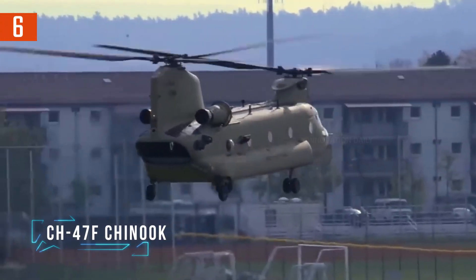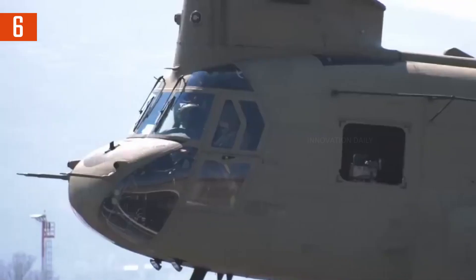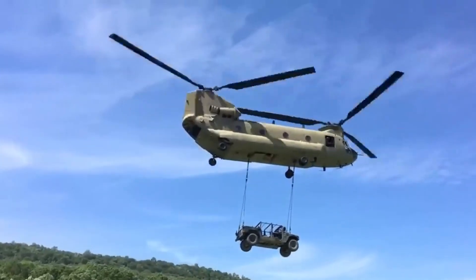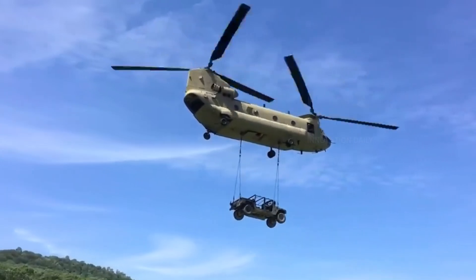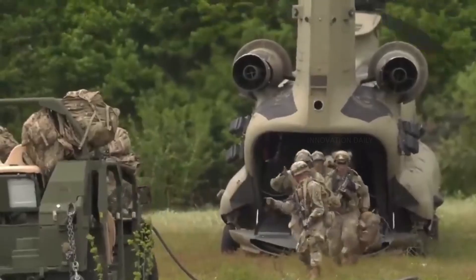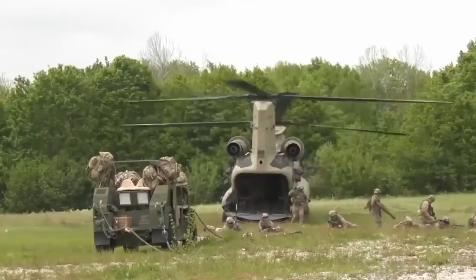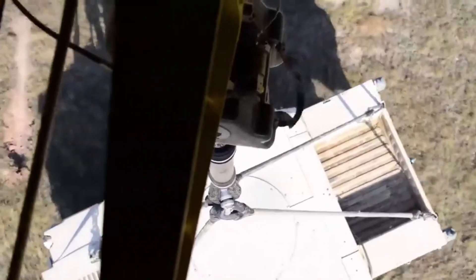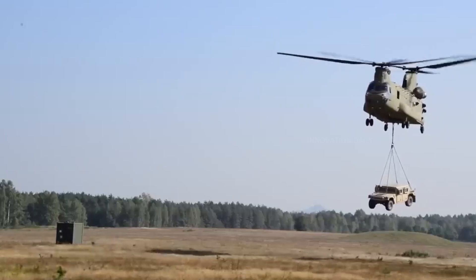Gear up and get ready to discover the CH-47F Chinook, a true workhorse of the skies loved by military crews around the world for its outstanding capabilities and reliability. The Chinook isn't just a helicopter — it's a lifeline for troops, delivering everything from cargo to critical support in the most demanding environments.